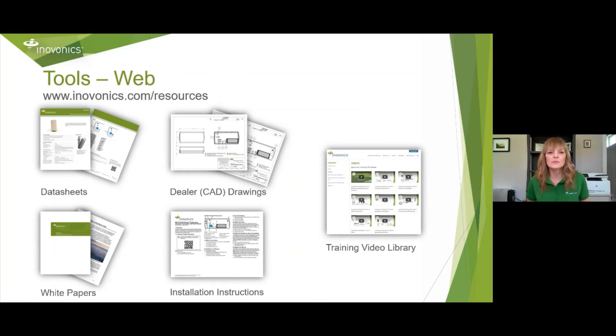We have an outstanding website with tools for our customers: data sheets, white papers, dealer drawings, installation instructions, and a training video library. We have weekly trainings — a weekly call on Tuesdays at 11:30 a.m. Eastern time where we cover a different topic that might inspire new application ideas to present to your customers. I encourage you to check out our website and register for one of those online meetings.